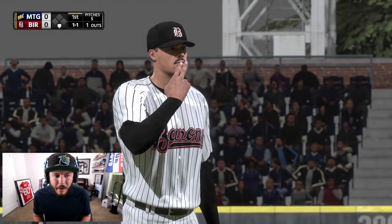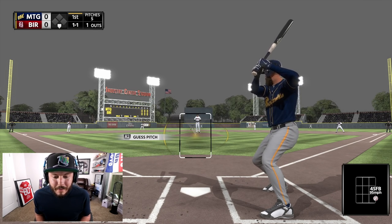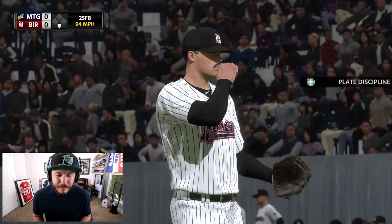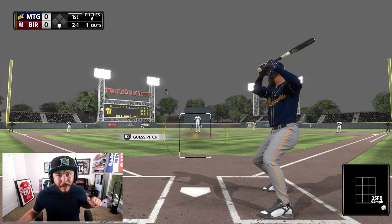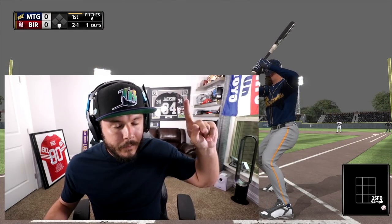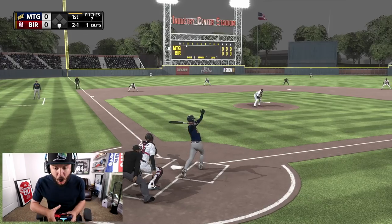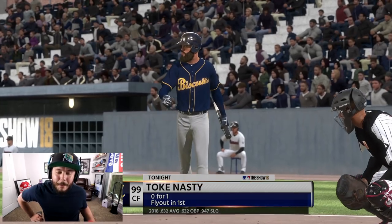Next pitch — inside, 95 miles an hour, one-one count. Nasty is really working on his plate discipline, trying to develop the perfect approach. Next pitch inside, 94 miles an hour — two-one count. We're probably going to get a meatball. Wait for it... gone yard? No, I just missed that one.